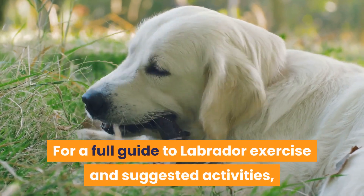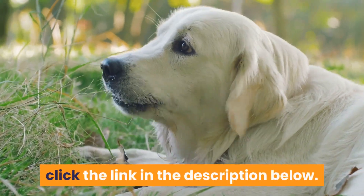For a full guide to Labrador exercise and suggested activities, click the link in the description below.